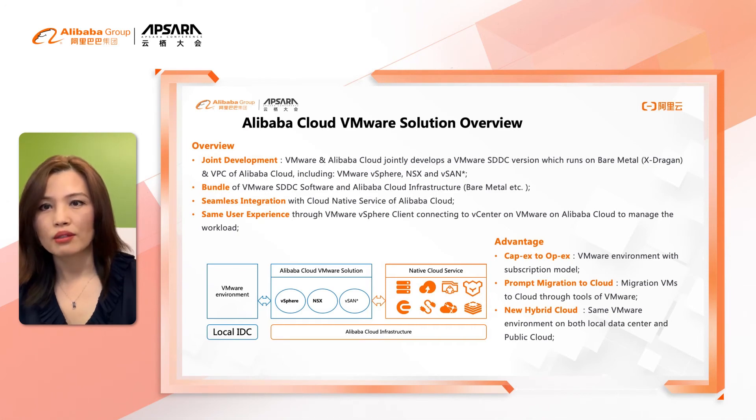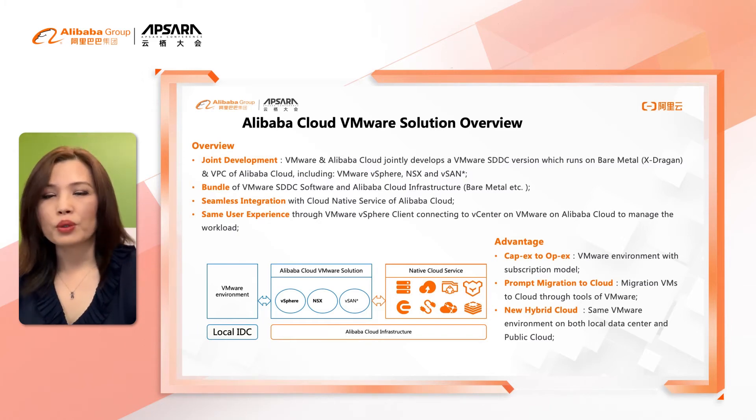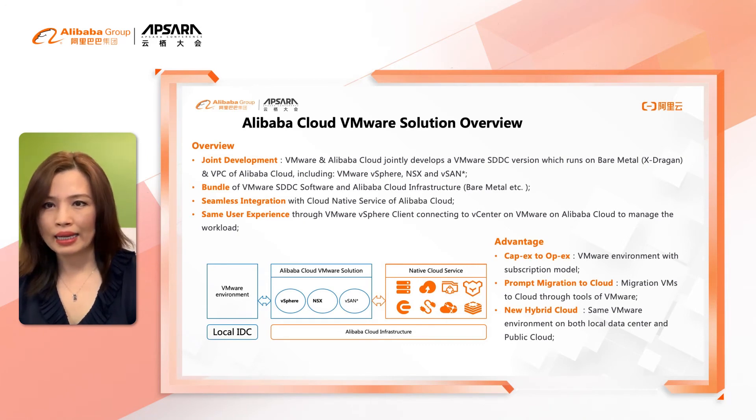This is exactly the same tool they use on-premise. The key advantages of this solution include converting capital expense to operational expense, which reduces cost by eliminating upfront hardware costs. Alibaba Cloud VMware Solution supports a subscription model on a monthly or yearly basis.